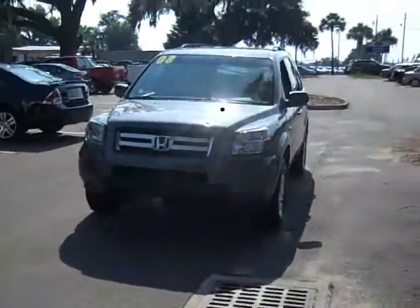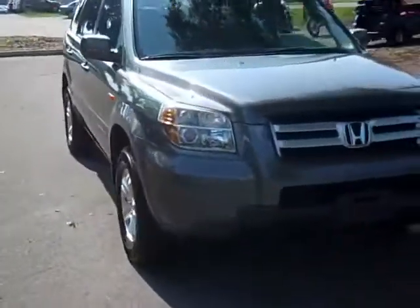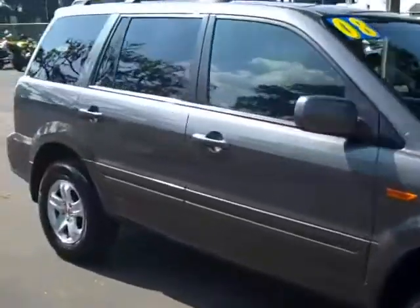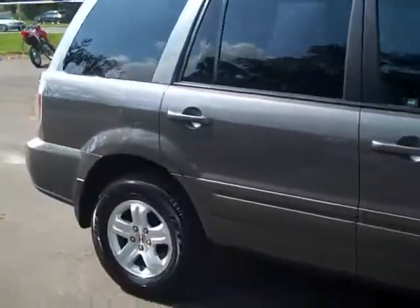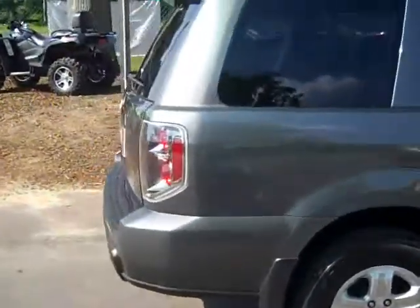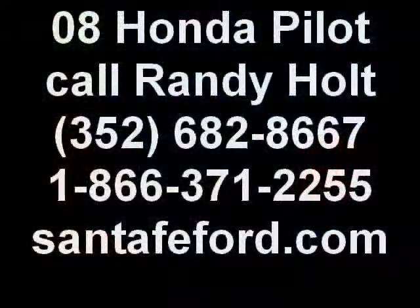That was the 2008 Honda Pilot. If you'd like more information you can call us toll free at 1-866-371-2255 or locally at 352-682-8667, and you can always reach us on the internet at SantaFeFord.com. This is Jen, thanks for watching.